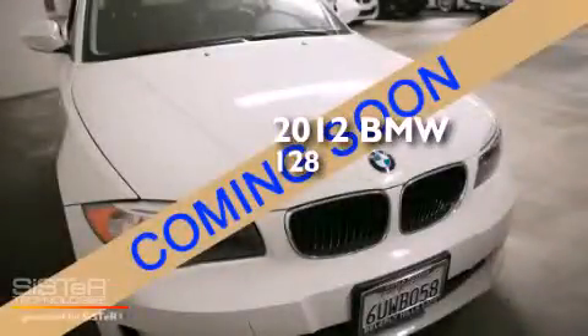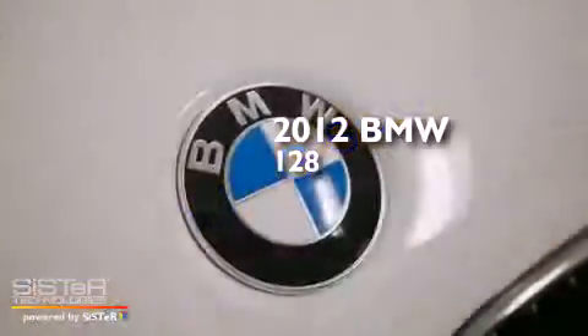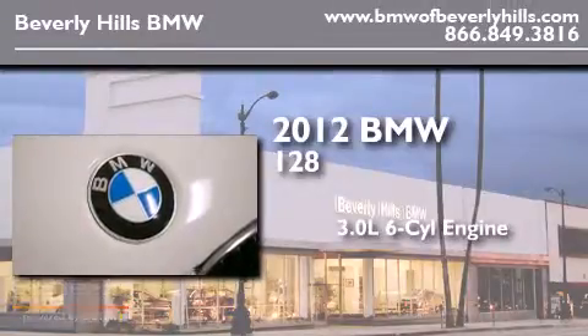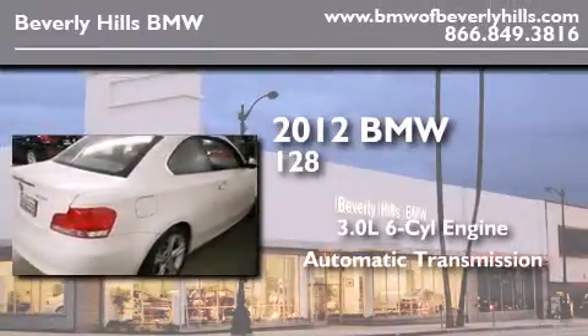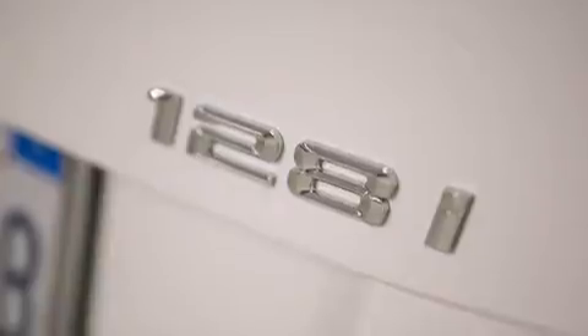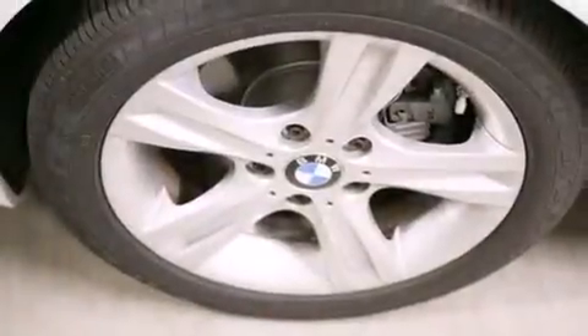This is a certified pre-owned 2012 BMW 128. It has a 3.0 liter 6-cylinder engine and an automatic transmission. Features include the premium package, BMW Assist, auto-dimming rearview mirror, and BMW individual composition.